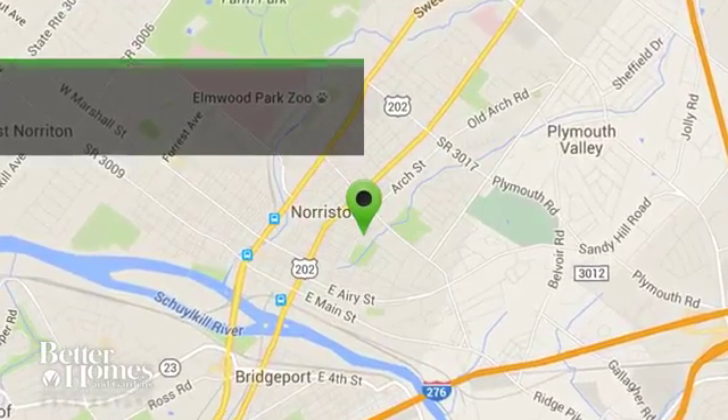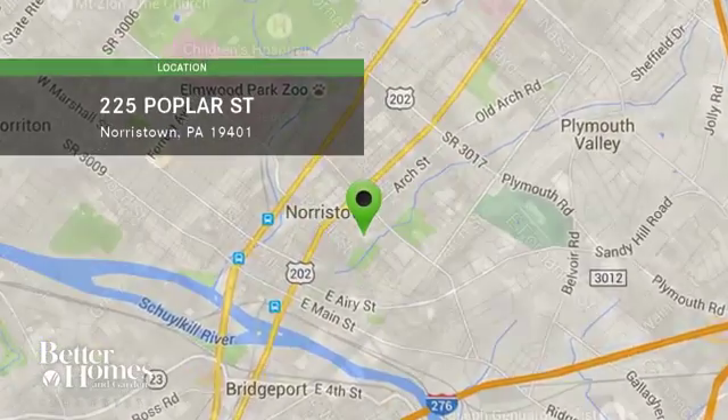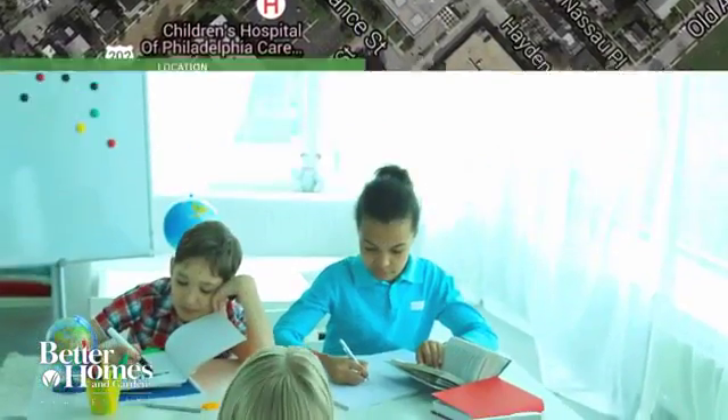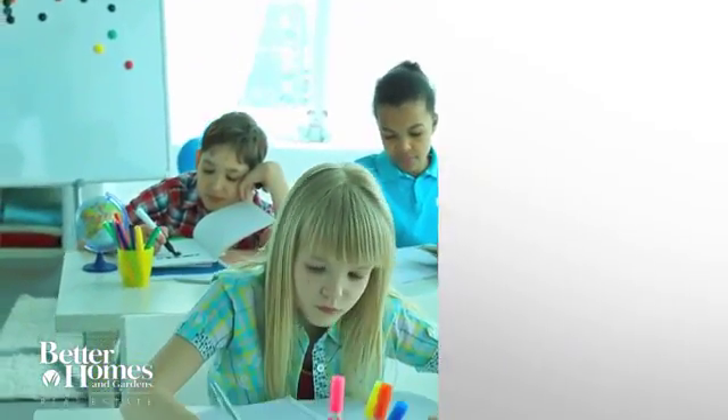It is located in this area. Here are some local schools in the area.